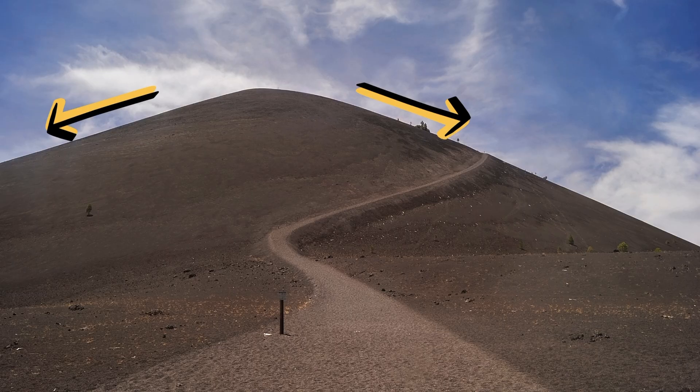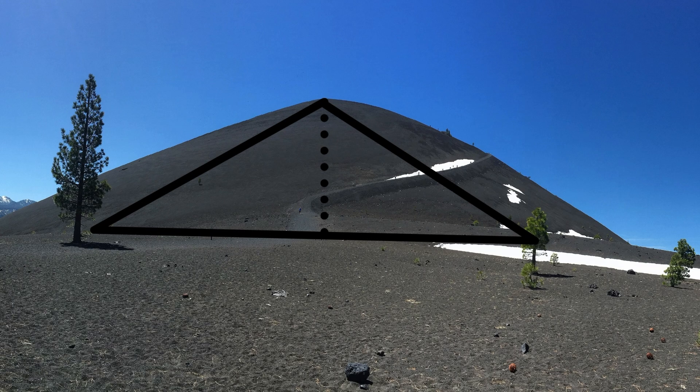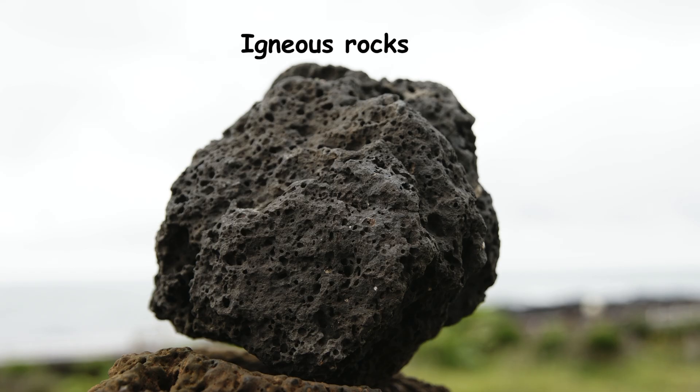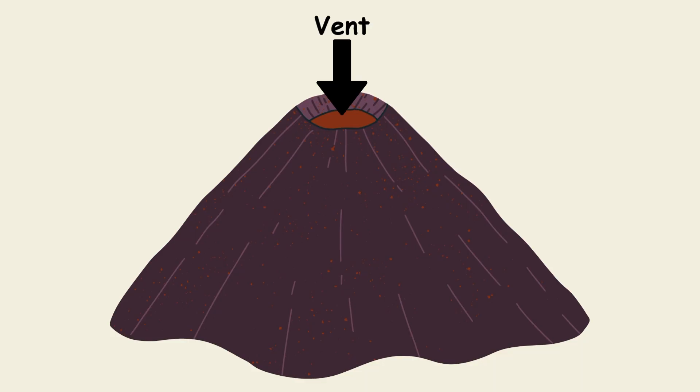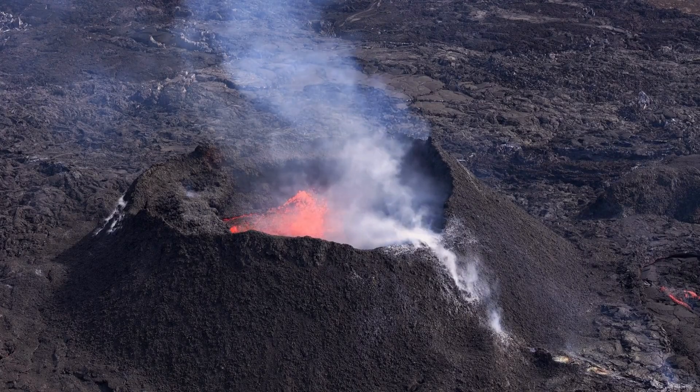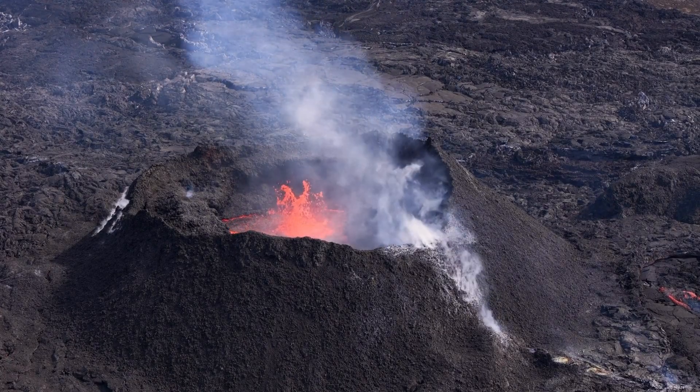They have gentle slopes and the summit is cone-shaped. They are symmetrical in shape. They have a height of 300 to 1,200 feet, which is low compared to other volcanoes. Cinder cone volcanoes are made up of igneous rocks. They have one opening or vent from which the lava flows out. Cinder cone volcanoes build up over months or even years.